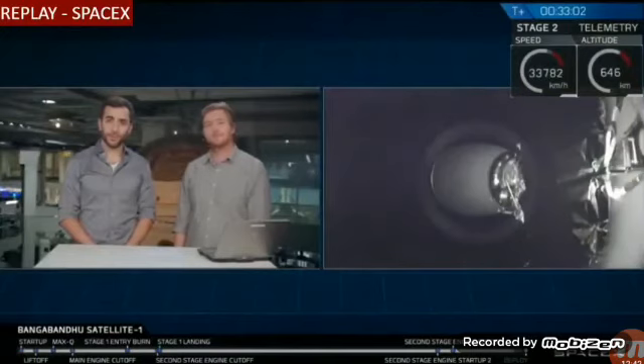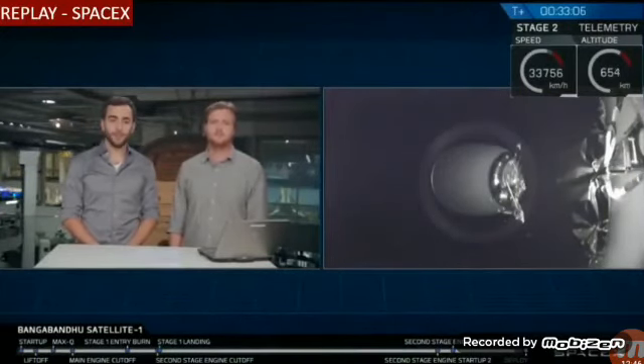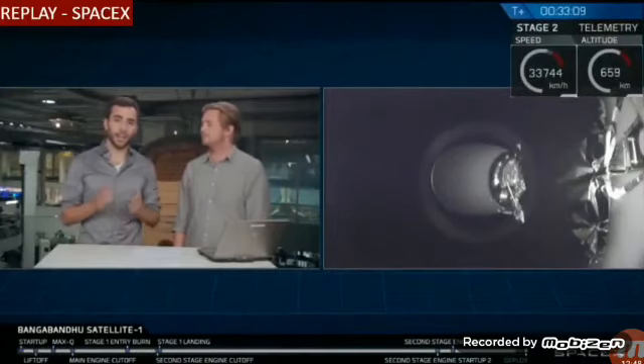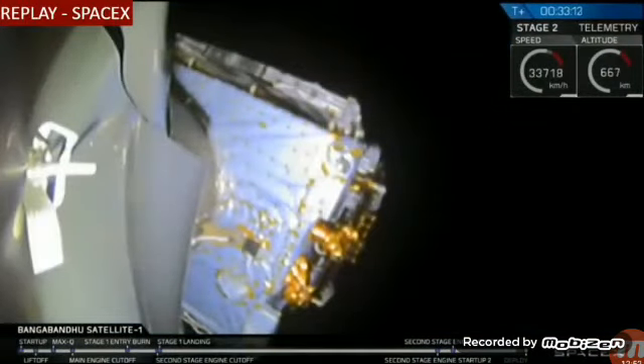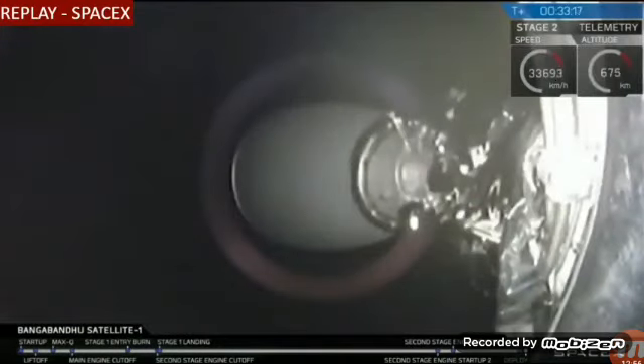Welcome back. For those of you just joining us, we are only about 30 seconds away from the deployment of Bangabandhu Satellite 1. On the right-hand side of your screen you can see a camera view of the satellite itself from the very bottom — it's currently attached to the top of the second stage by way of a payload adapter fitting. In about 10 seconds we should be able to see that payload adapter fitting release, and Bangabandhu Satellite 1 will be on its way.